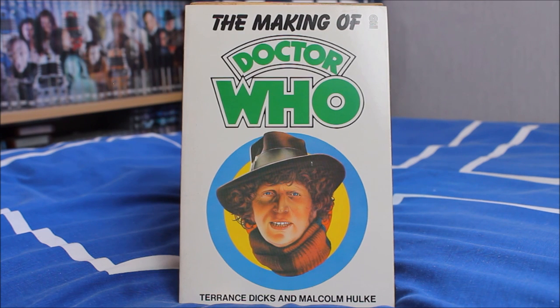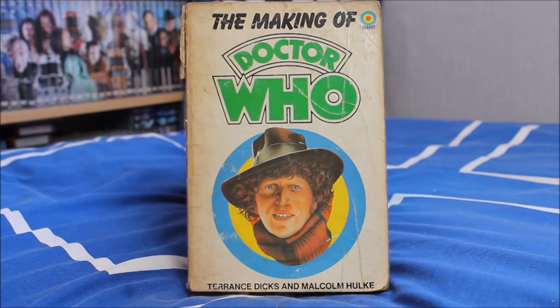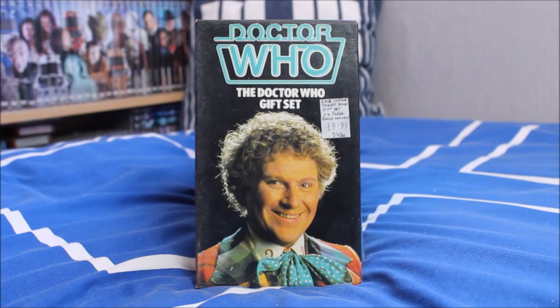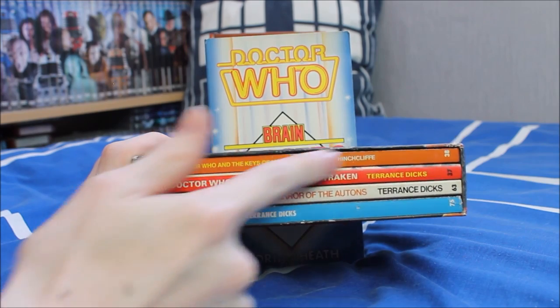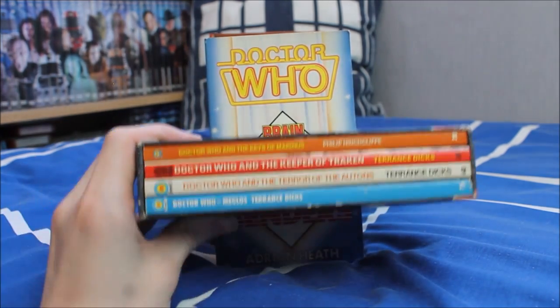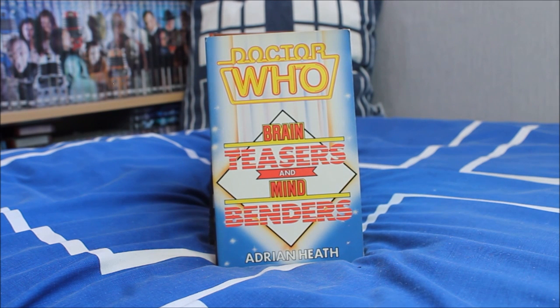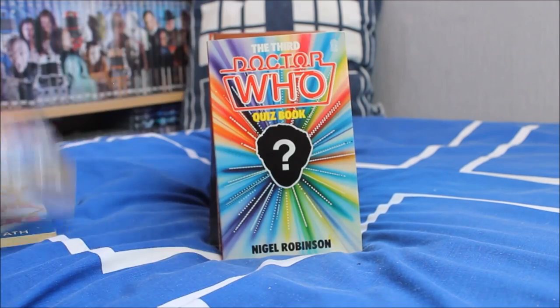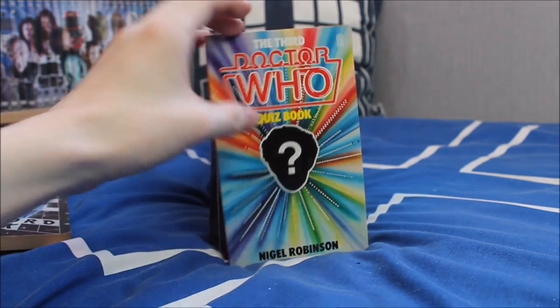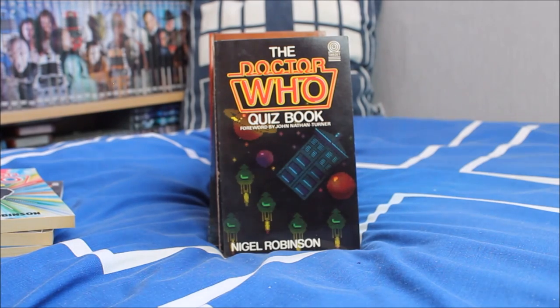Just to finish off, a few additional books from the haul — some Target books and some not. A nice new-looking reprint of The Making of Doctor Who, plus an original battered version. A Doctor Who Gift Set containing four Target novelisations including Keys of Marinus, Terror of the Autons, Meglos, and The Keeper of Traken — the one I didn't already have — a nice addition from Season 18. Then several quiz books: Doctor Who Brain Teasers and Mindbenders by Adrian Heath, a Doctor Who Crossword book, a third Doctor Who Quiz Book, and another Doctor Who Quiz book with a foreword by John Nathan Turner.